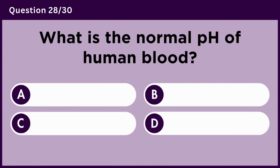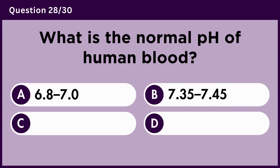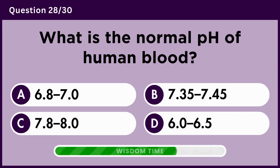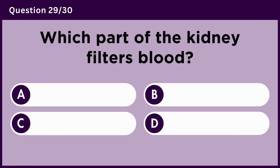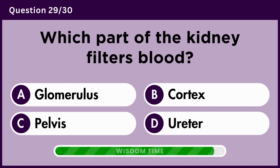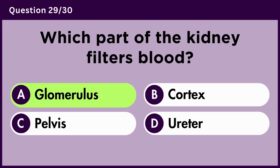What is the normal pH of human blood? Answer A. Glomerulus.